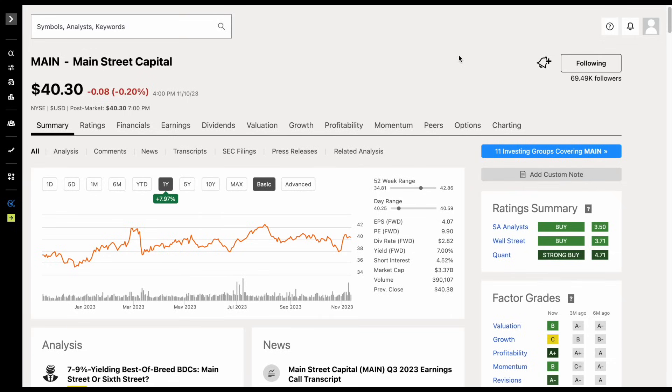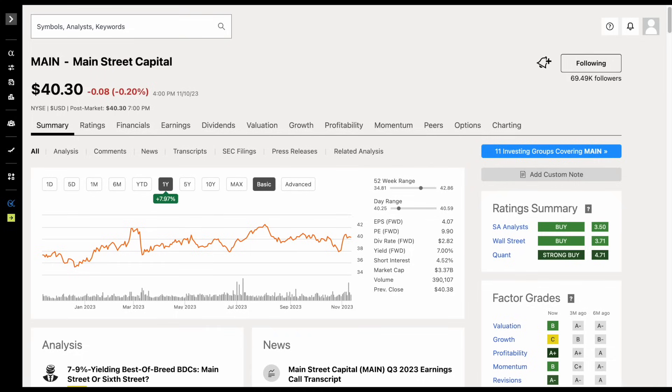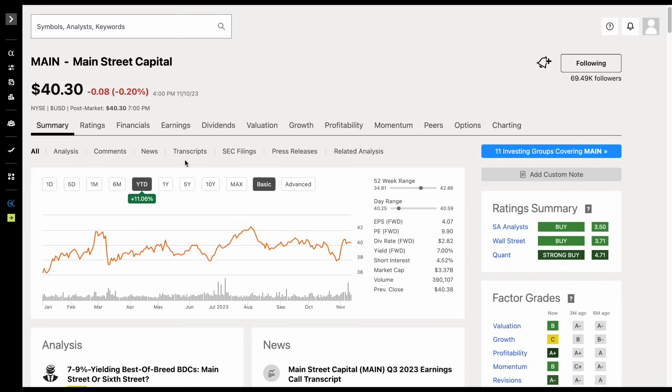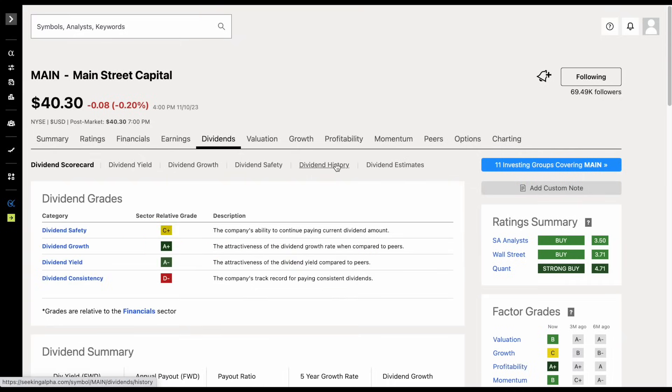The next big monthly dividend payer we're going to look at is Main Street Capital, stock ticker MAIN, currently trading at $40.30 per share. Main Street Capital is a business development company that specializes in providing debt and equity financing to middle market companies. Over the past year they're up around 8% and year-to-date up around 11%. There's not many business development companies that I actually like, but I do think this is one of the few good ones. The starting dividend yield shown on Seeking Alpha is 7%, but that's not accurate because every now and then this company pays out a special dividend.